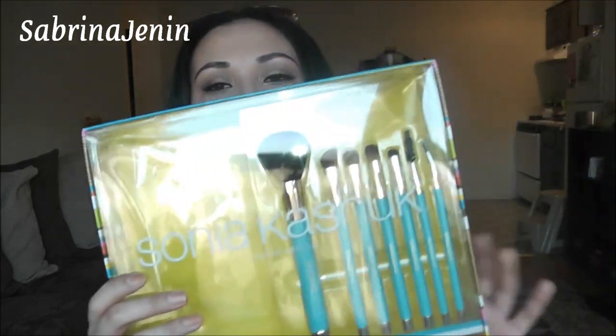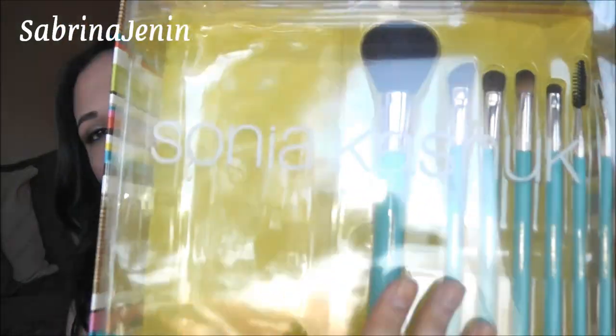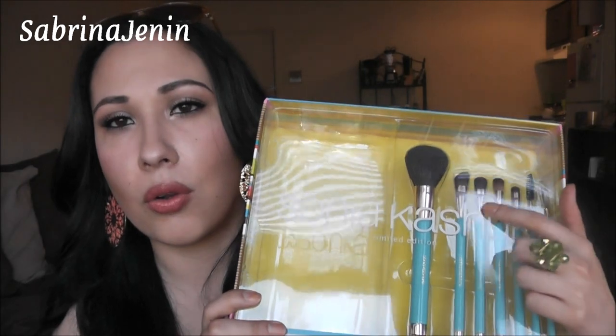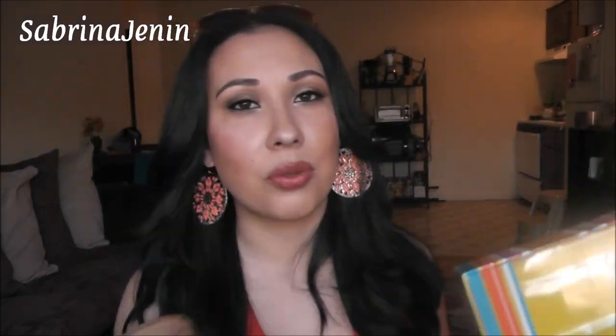The newest item I have is this clutch from the Sonia Kashuk limited edition brush set at Target — you have to check this out. It comes with the clutch and seven brushes with gorgeous turquoise handles and gold plating. These are brushes you'd use on an everyday basis: a blush brush, blending brush, flat shader brush, eyeliner brush — it has everything. The best part? This whole set is only $25, which is awesome because makeup brushes can be very expensive. For your girlfriend, mom, sister, or wife — just go get it, it's limited edition and she's going to love you for it.